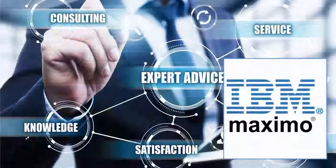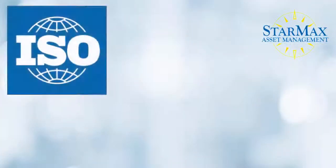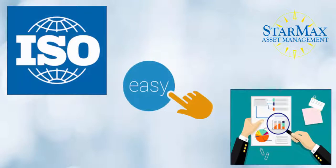Using our expertise and the power of the Maximo platform, we have built StarMax — a turnkey foundational solution for work and asset management, focused on ISO standards, ease of use, and quality data and analytics for decision making.